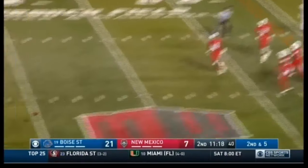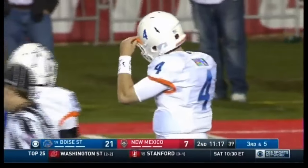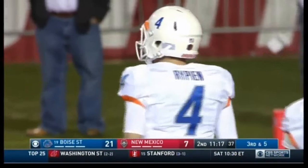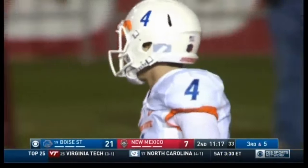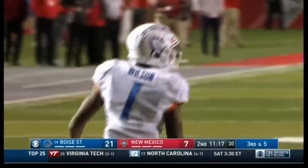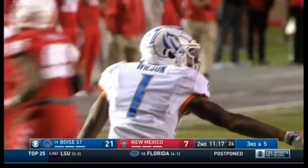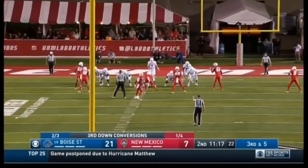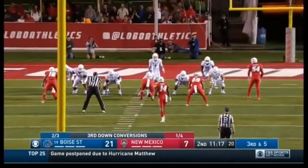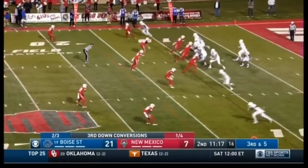Meanwhile in the game, Rippon on second and five fires incomplete to bring up third down for Boise State. This is a huge third down play — it's important for the Lobos to keep this close because they're not built to come back. So on third down, if they can get themselves off the field and get the ball back to an offense that's found some heat running, they can get back in this ball game.